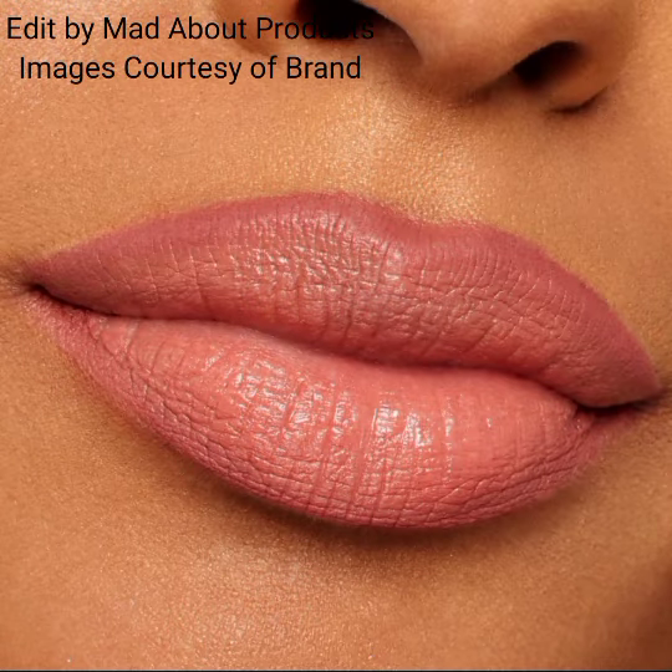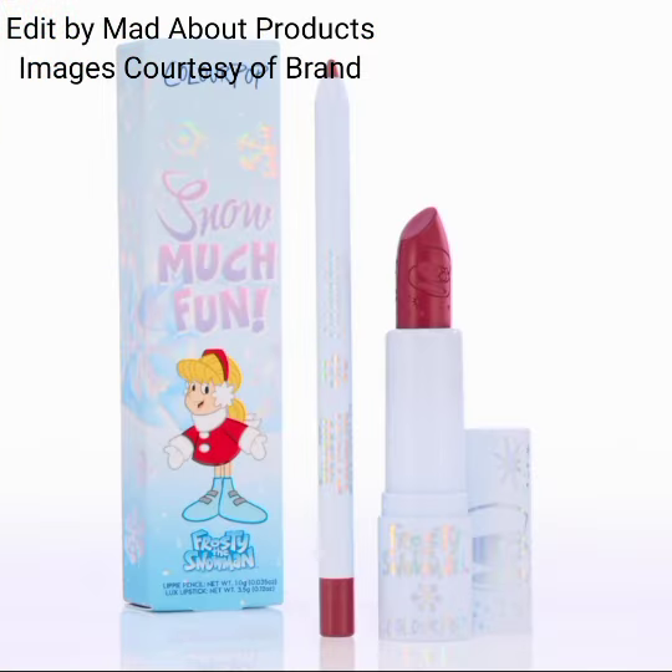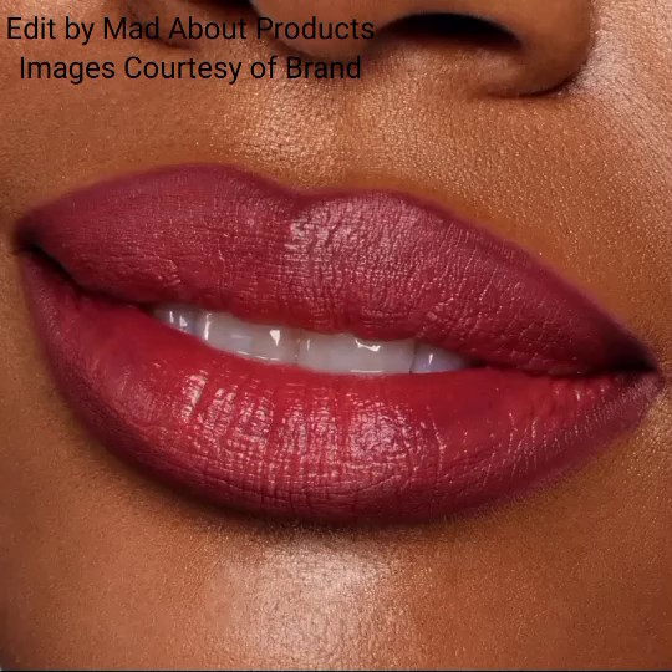If you want to buy this new ColourPop collection or any product from it, you can visit their website. I'm also sharing pictures and swatches of this new ColourPop collection, and I hope you liked today's video.